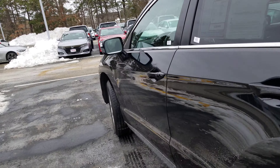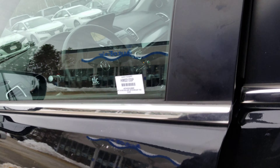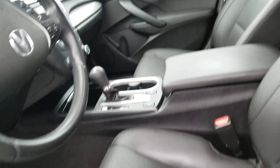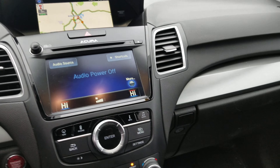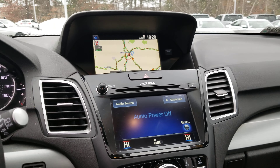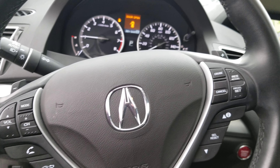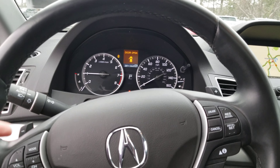On the inside, because this is a tech package, keyless entry, power heating seats, navigation, touchscreen audio, all your Bluetooth functions right here at your fingertips, and you have the paddle shifters.